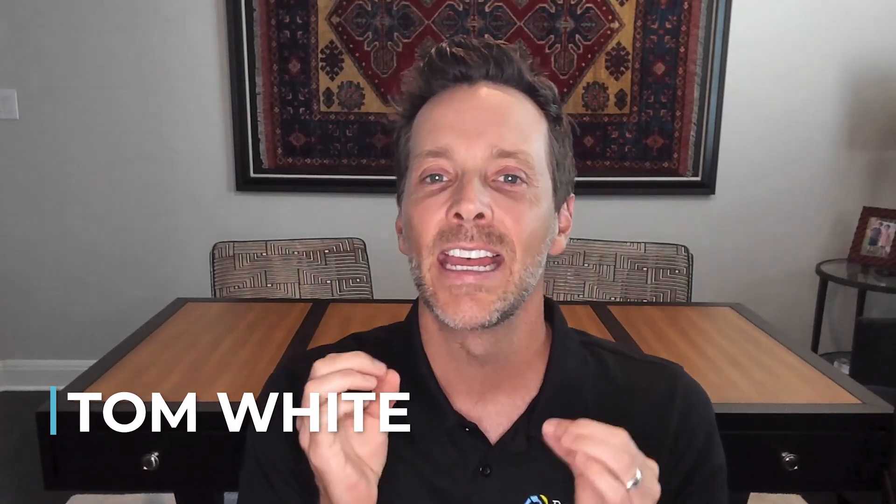Hey, thanks for checking this out. This is Tom with Peace of Mind Property Management. And today I want to talk to you about how do you screen your tenants?